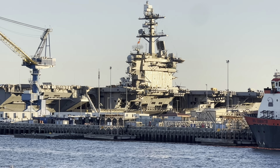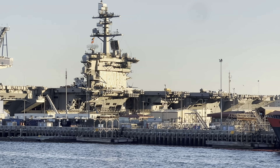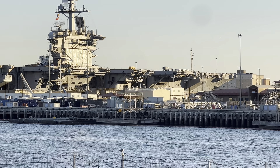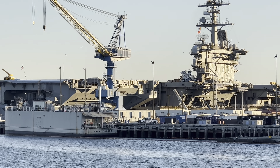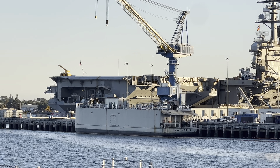The Juliet Pier cost about a billion dollars to construct, but the return on that investment is about three billion dollars per year to the city of San Diego. With the construction of Juliet Pier, San Diego was able to become home port to three of the eleven Nimitz-class aircraft carriers. Just off our starboard bow, we have CVN number 72 — the Abraham Lincoln. Currently out at sea is CVN number 71, the Theodore Roosevelt, and CVN number 70, the Carl Vinson.